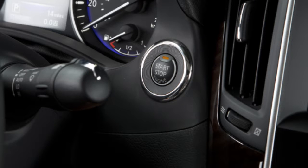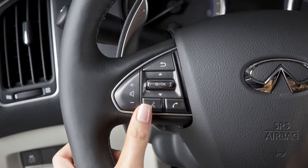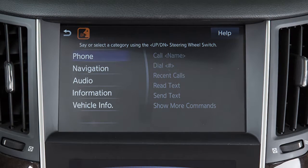To operate the Infinity voice recognition system, the ignition switch must be in the on position. Press the talk switch on the left side of the steering wheel to give a voice command. When the system is ready for your command, a tone will sound and the face icon on the display screen will change.